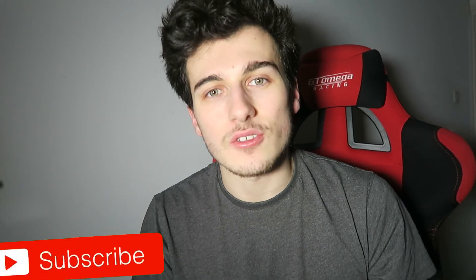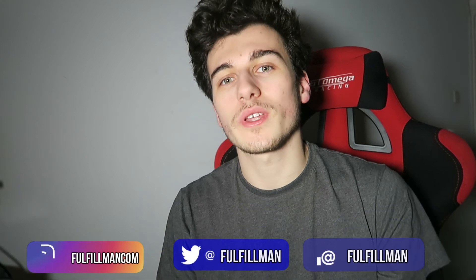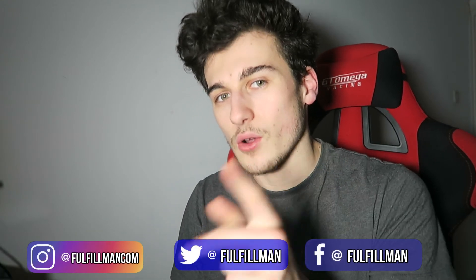Thank you for watching our video and don't forget to subscribe to the Fulfillment Channel so you never miss any hot and winning products every single week. I'll catch you guys next time.